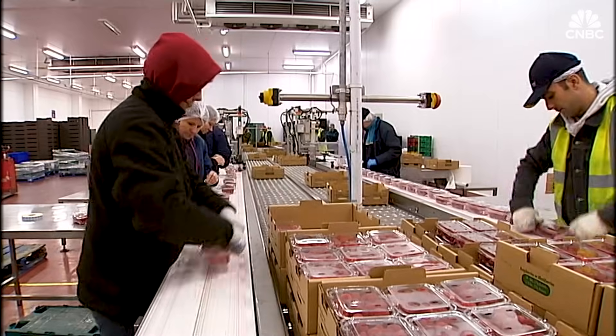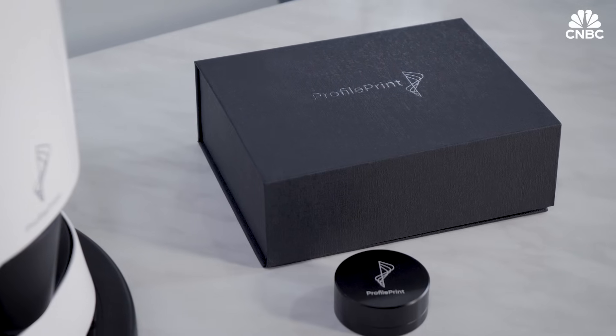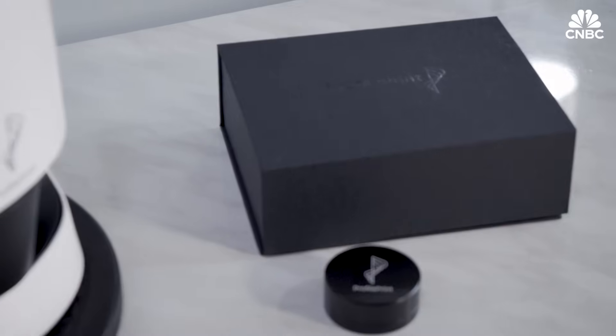Profile Print digitalizes food ingredients so that buyers and sellers no longer need to ship samples physically, allowing for a significant reduction in logistics costs, as well as carbon footprint. Back in 2018, Profile Print caught the attention of a number of investors.